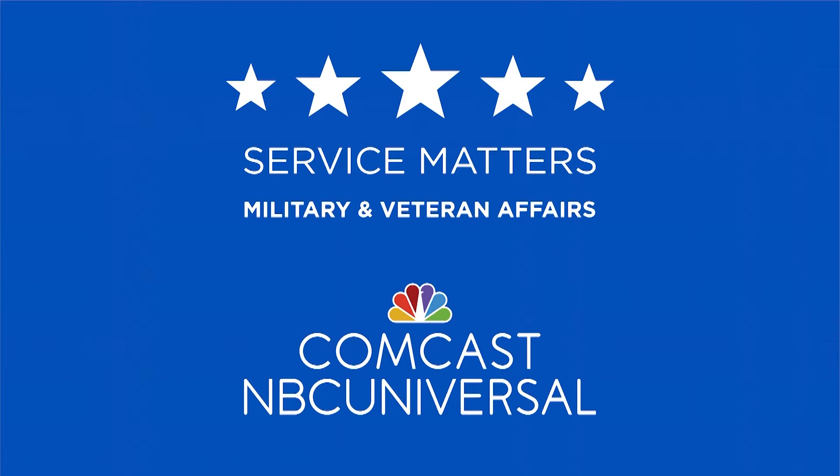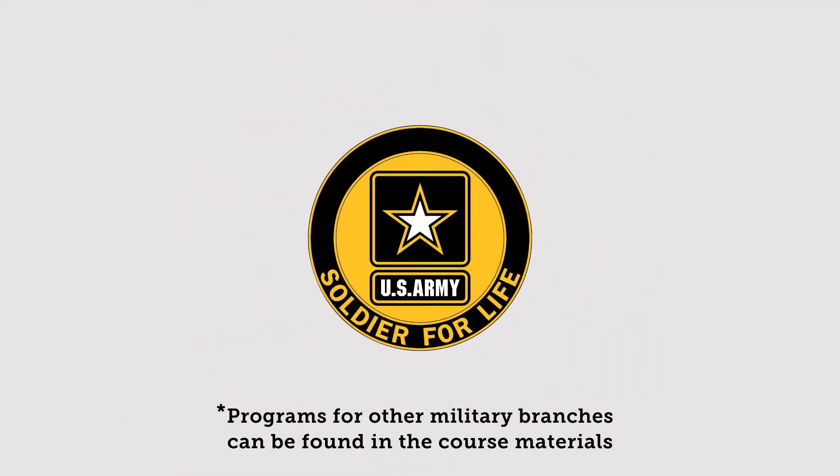This course is sponsored by Comcast NBCUniversal. We would like to thank Comcast NBCUniversal for their generosity in making this course possible. This course is presented by Major George Coleman of the nonprofit Soldier for Life organization.